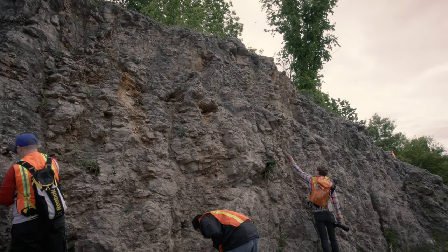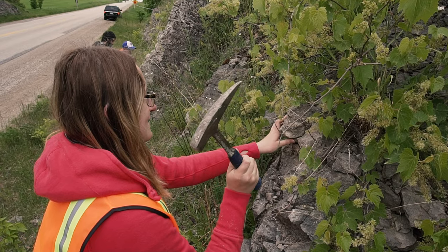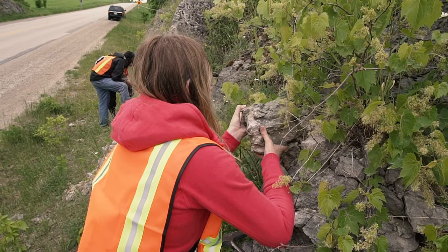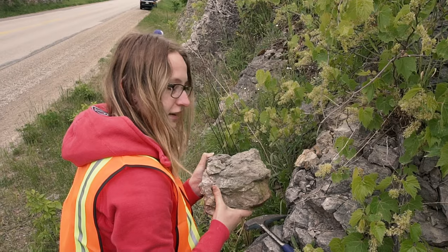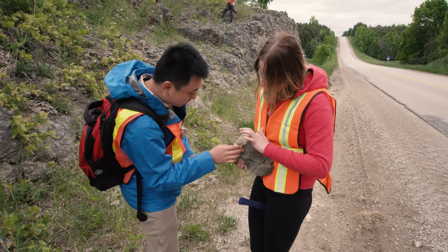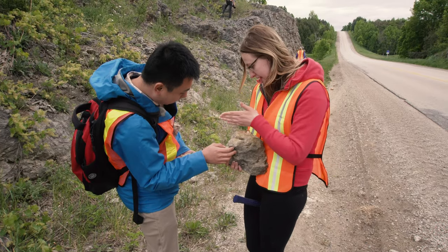We had a great time searching for fossils. Here I am working hard to extract a beautifully fossilized piece of rugose coral. Oh, look how nice it is over here — maybe I'll try and chip it.